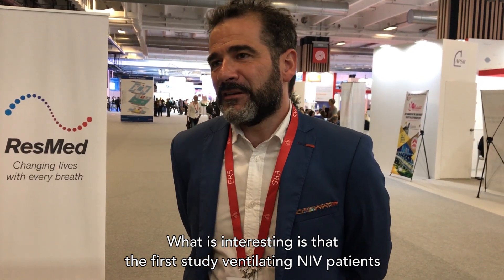It's quite logical to say that. What is interesting is that the first study ventilating patients with NIV was done by Paul Sadou in France in the 1960s, and he also used very high pressure. So it's notable that we spent 20 or 30 years using low pressure, which was probably, again, the wrong approach.